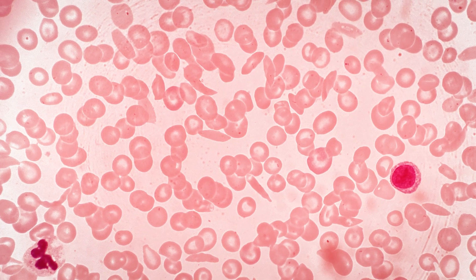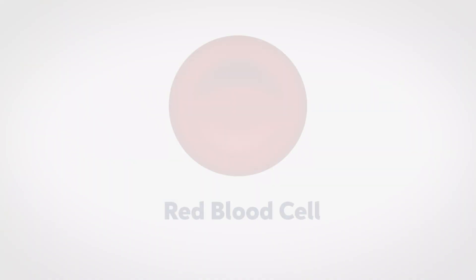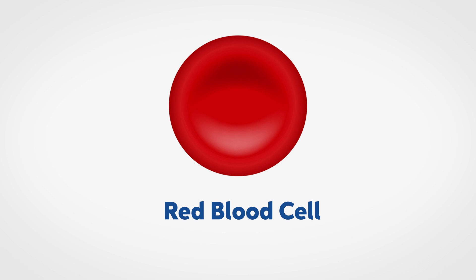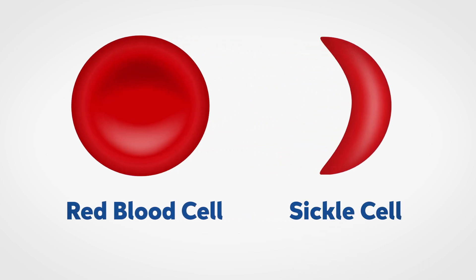Sickle cell disease is a red blood cell disorder. The red blood cells are misshapen — instead of being round and having a good surface for oxygen to attach to, they're misshapen into a sickle shape or crescent moon shape.